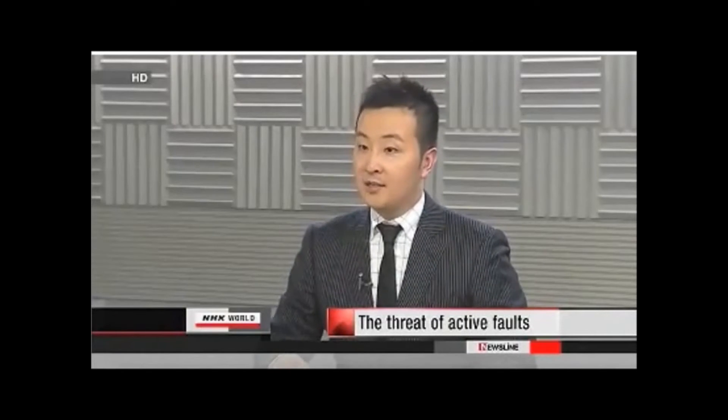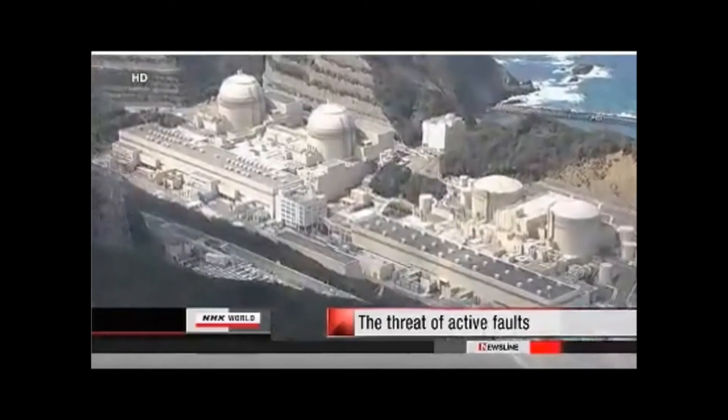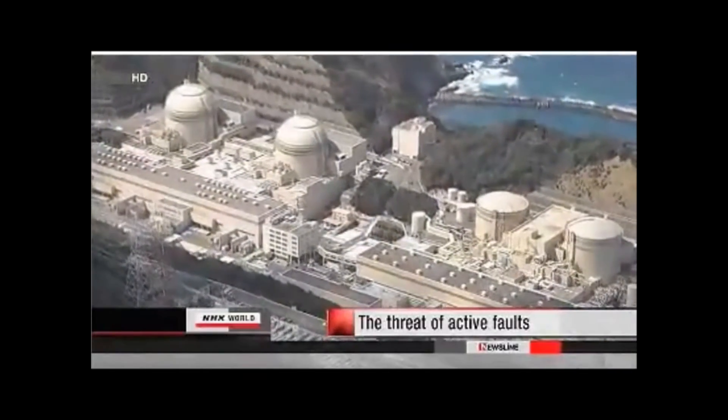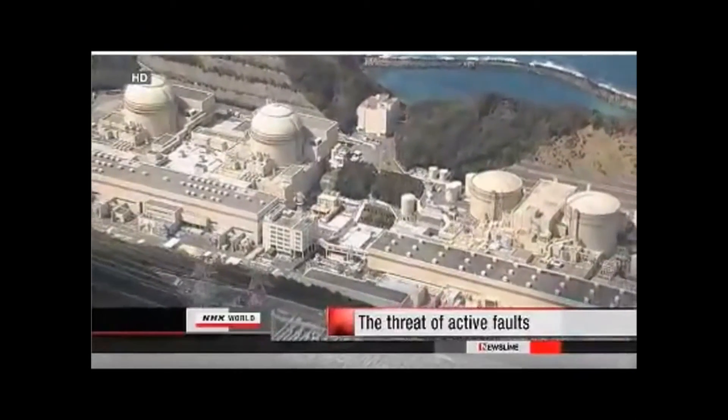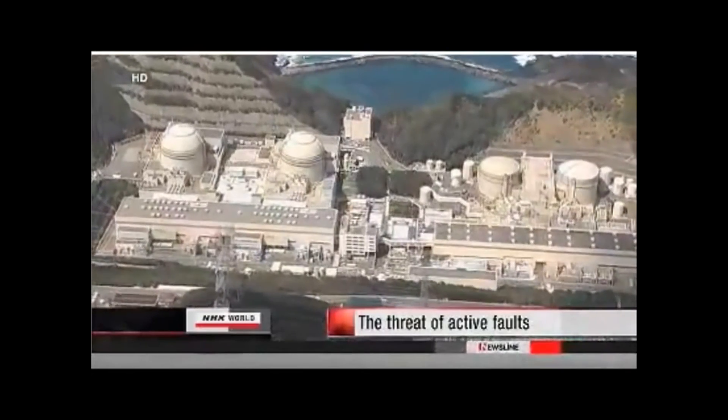What can we expect in the months ahead? Right now, the operator of the Oe plant is conducting an additional survey ordered by the NRA. Inspectors could make another visit as early as next month. Government regulations prohibit the construction of critical nuclear infrastructure directly above active faults. This means that if the fault beneath Oe is deemed to be active, the plant cannot stay online. The chairman of the NRA says he is ready to shut down the reactors if there is any indication that the fault is active. Kansai Electric says the survey will be a long process, meaning this debate could go on for quite some time. The question now is whether the NRA decides to set a clear deadline to prevent the operator from dragging its feet.